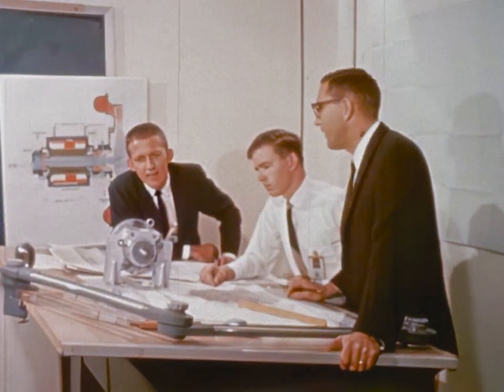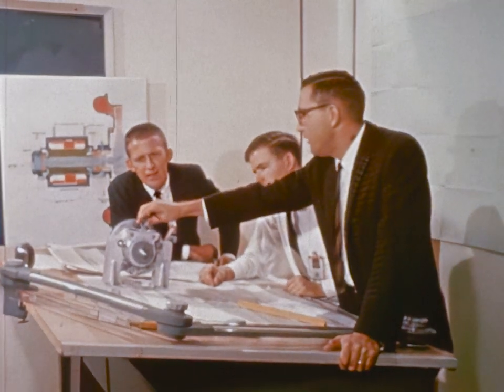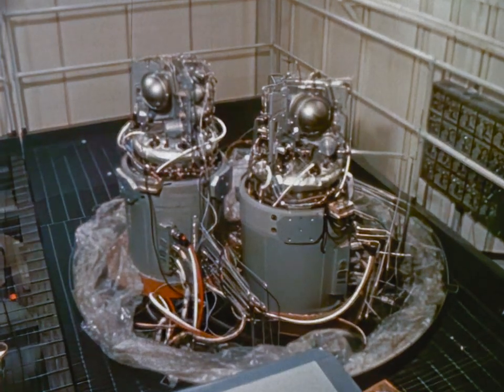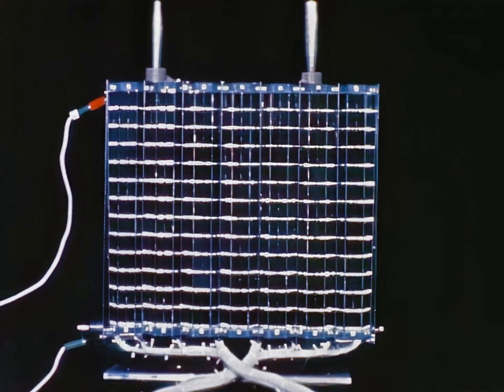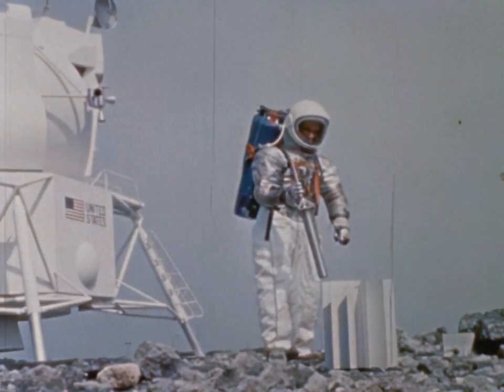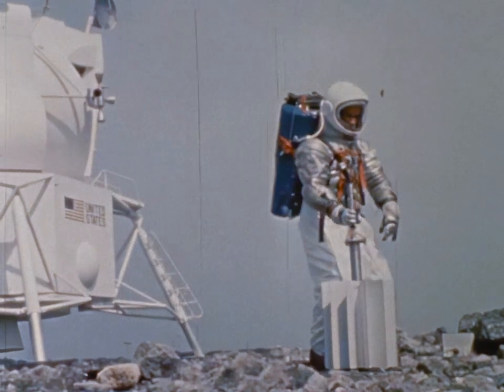Therefore energy systems engineers investigate several different power supply sources for long missions — for example, fuel cells, solar cells, and nuclear systems, which are even being developed to supply power for instruments left on the moon to transmit data to Earth.